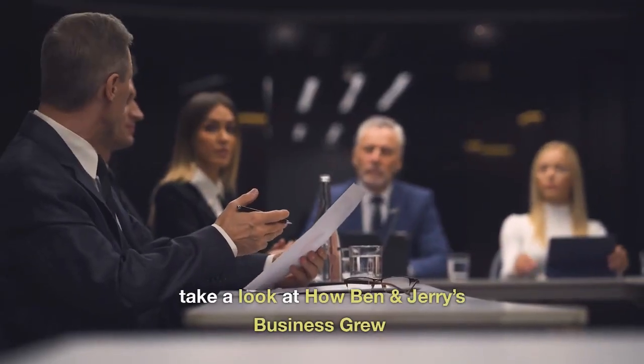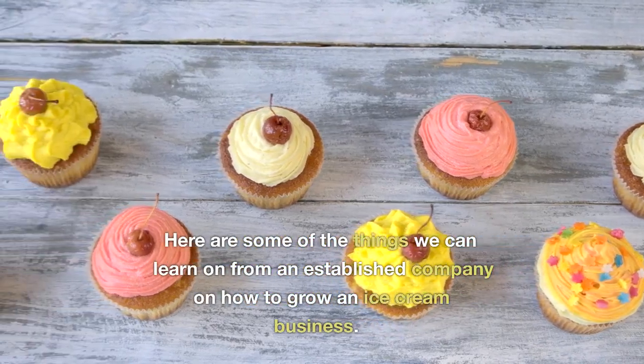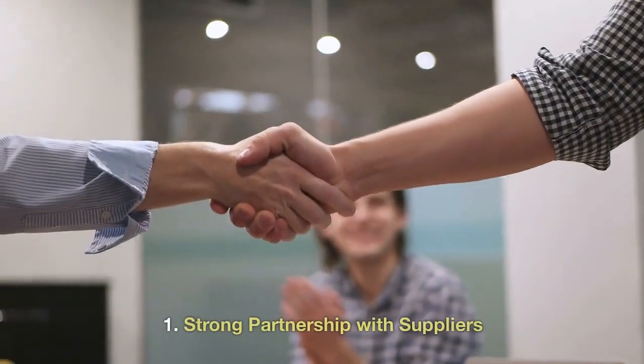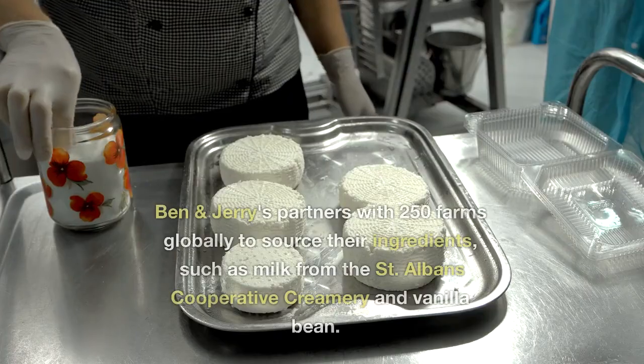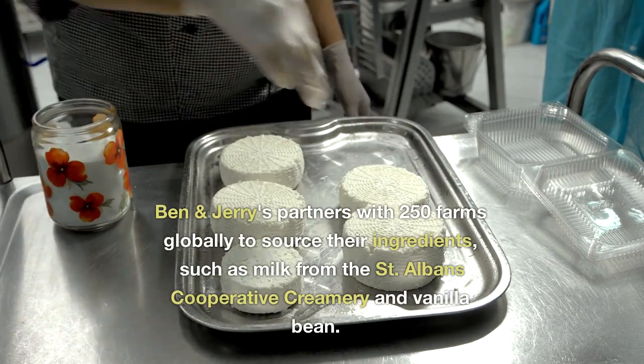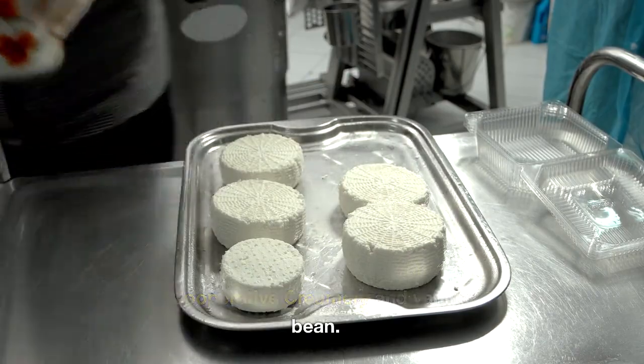Take a look at how Ben & Jerry's business grew. Here are some of the things we can learn from an established company on how to grow an ice cream business. Strong Partnership with Suppliers: Ben & Jerry's partners with 250 farms globally to source their ingredients, such as milk from the St. Albans Cooperative Creamery and Vanilla Bean.